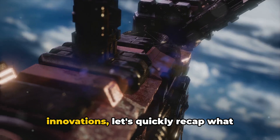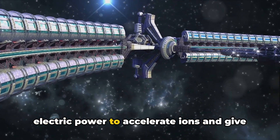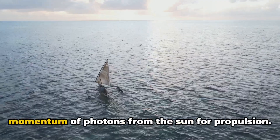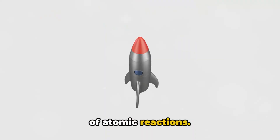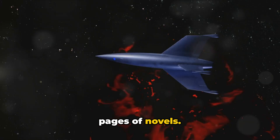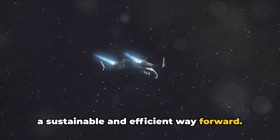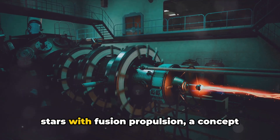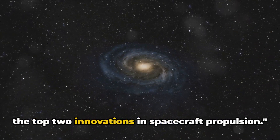Before we reveal our top two innovations, let's quickly recap. We've journeyed through ion propulsion, which uses electric power to accelerate ions. Then we sailed on cosmic winds with solar sails, utilizing the momentum of photons for propulsion. We powered into the future with nuclear propulsion, harnessing atomic reactions. We saw science fiction become reality with antimatter propulsion. We silently revolutionized space travel with electric propulsion, then rode the lightning with plasma propulsion using the fourth state of matter, and we've harnessed the power of the stars with fusion propulsion. Now hold on to your seats as we reveal the top two innovations.